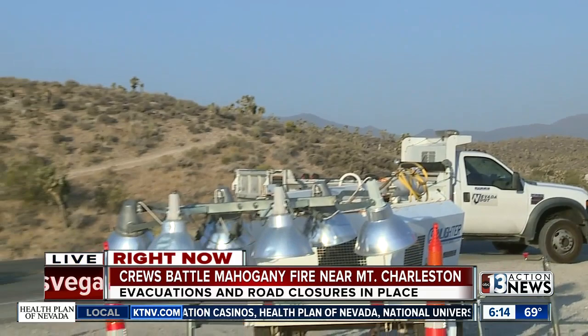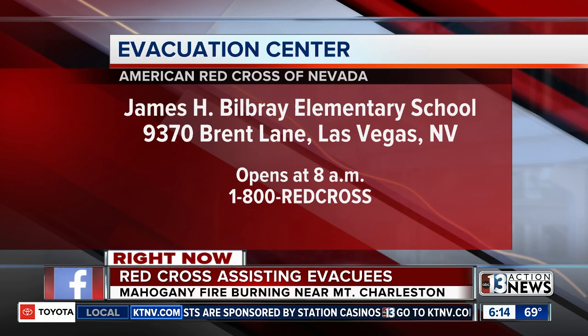Red Cross of Nevada will be helping those evacuees at Bill Bray Elementary School, off of the 95 and Sky Canyon. Right now the evacuation center is closed, but they'll open their doors again by 8 a.m. If you need assistance, you can call 1-800-RED-CROSS. This is a good reminder to have an evacuation kit ready to go, especially if you live nearby the Mahogany Fire or anywhere that's vulnerable to a brush fire.